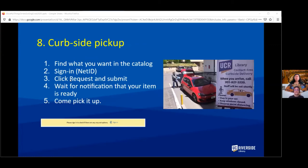How do you access physical items in our library? You can get them through curbside pickup. Just find what you want in the catalog, sign in with your net ID, click your request and submit it. Then wait for notification that your item is ready and follow the instructions to pick it up.